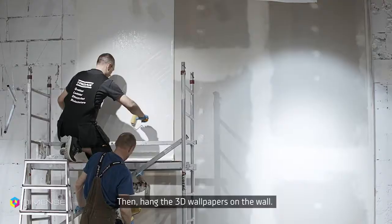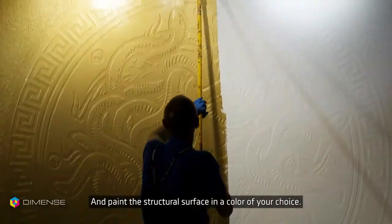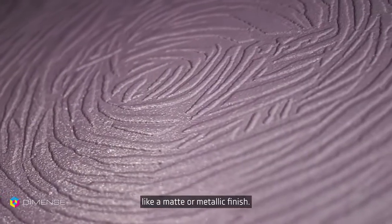Then hang the 3D wallpapers on the wall and paint the structural surface in a color of your choice. You can repaint this wall in a different color whenever you want and use colors with various effects like a matte or metallic finish.